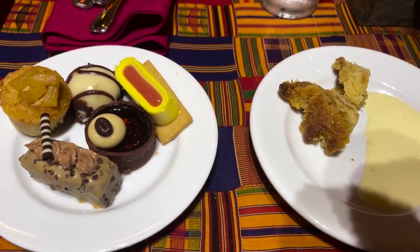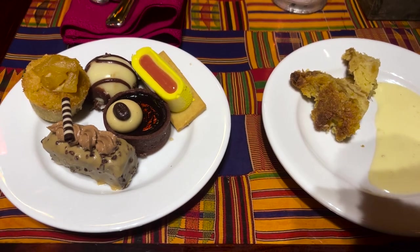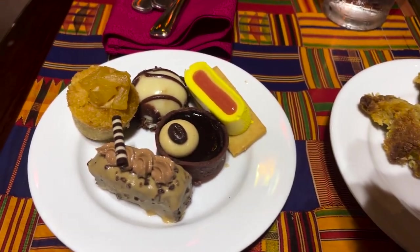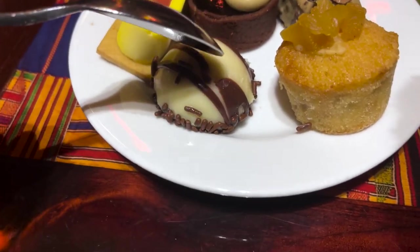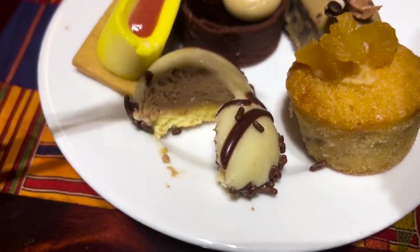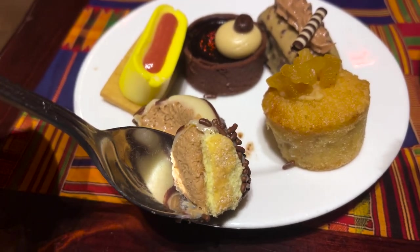I got a little bit of everything. Let's first try the zebra dome — my moment has finally come. What if I hate it? I know everyone loves this. I know I could have gotten it at the Mara but I just never made it over there. Now I'm here and I have it. Cheers to zebra domes.